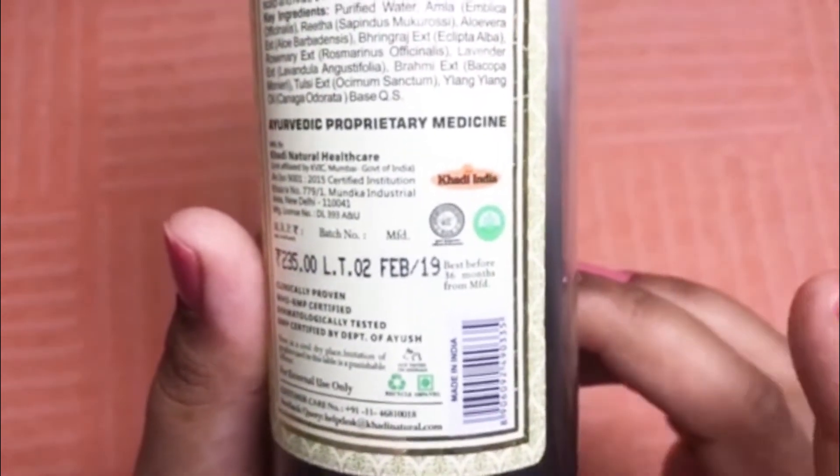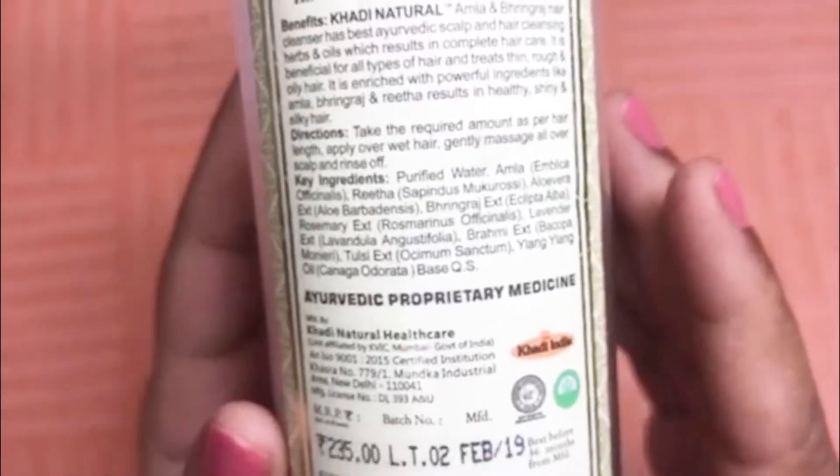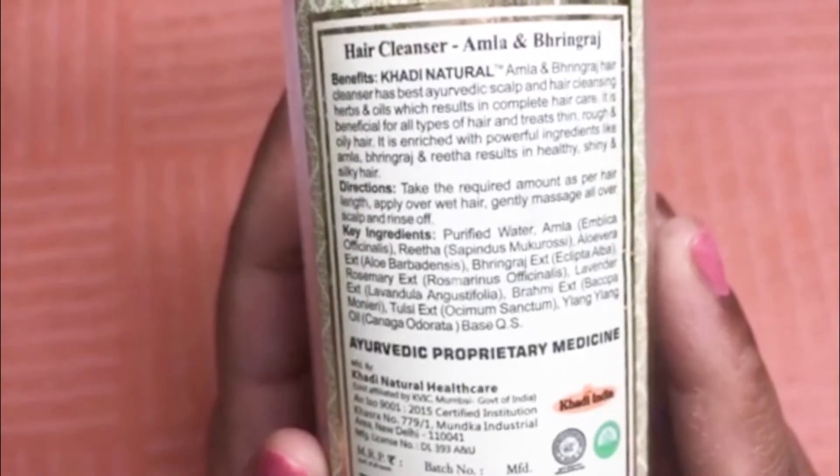This is a Khadi India product and it is an Ayurvedic proprietary medicine. The shelf life of the product is three years, and it has all good ingredients in it.